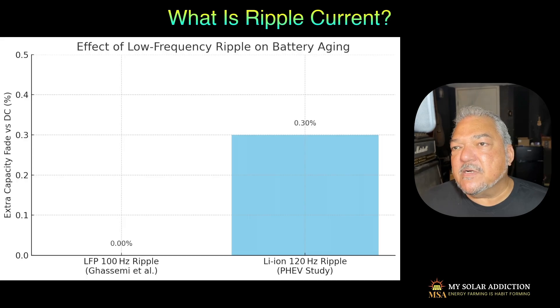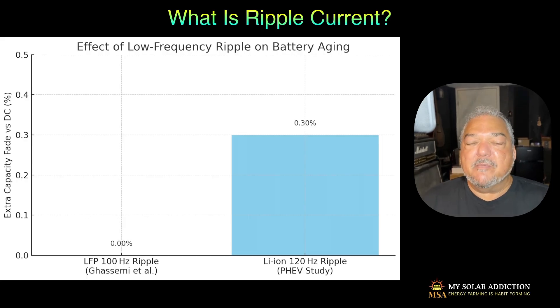I kept doing more research because I really started getting worried about my batteries — they cost quite a bit and it's a big investment. Some of these charts I found show that with lithium-ion batteries at 120 hertz, the ripple current could actually cause some serious damage and shorten battery life significantly. So then I wanted to know if it was just lithium-ion, if it was just an EV problem. Was it a problem for LifePower4?